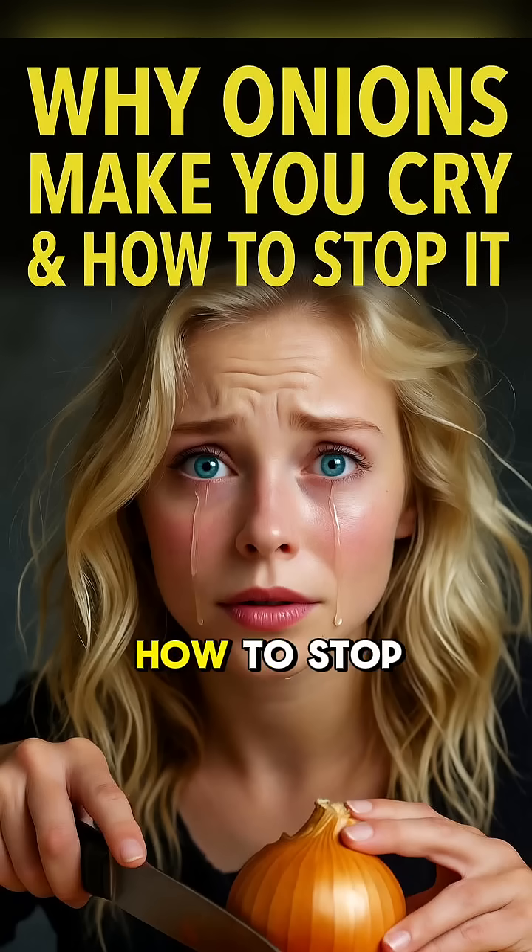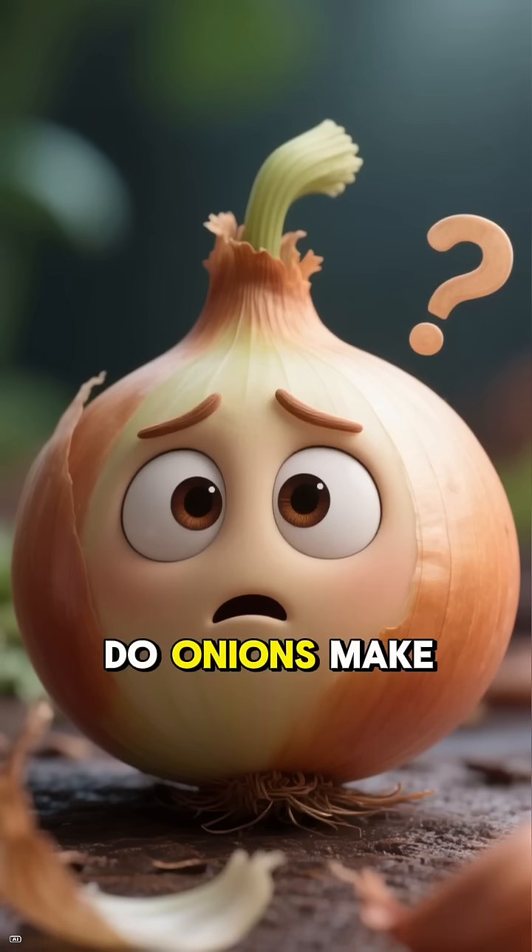Why onions make you cry, and how to stop it, explained in 60 seconds.